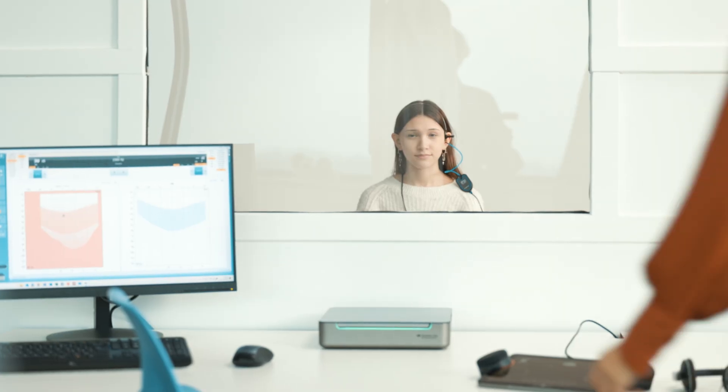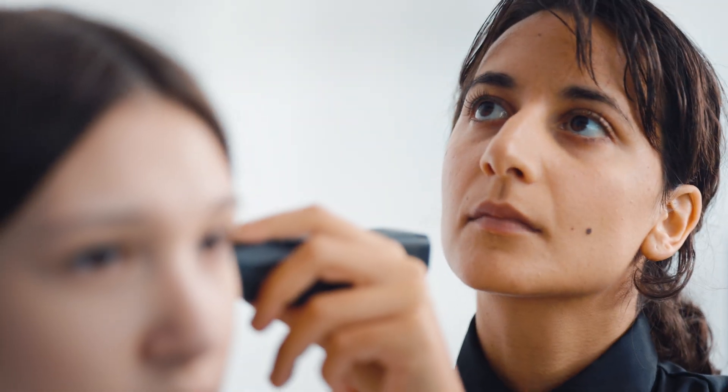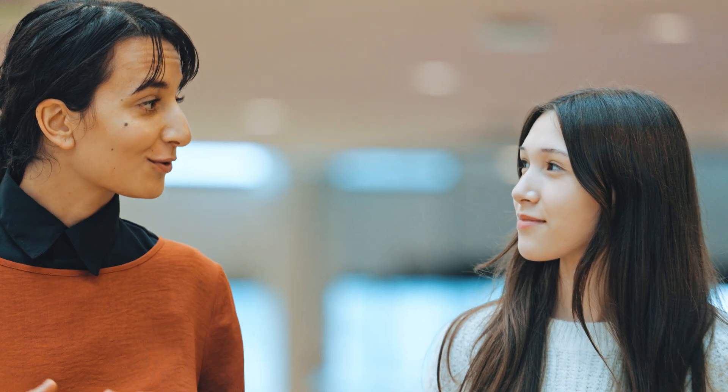Chris is in for his cochlear implant review, and Emily has a complex hearing loss. The Equinox EVO makes it easy to test them in the free field by shifting between multiple speaker setups.